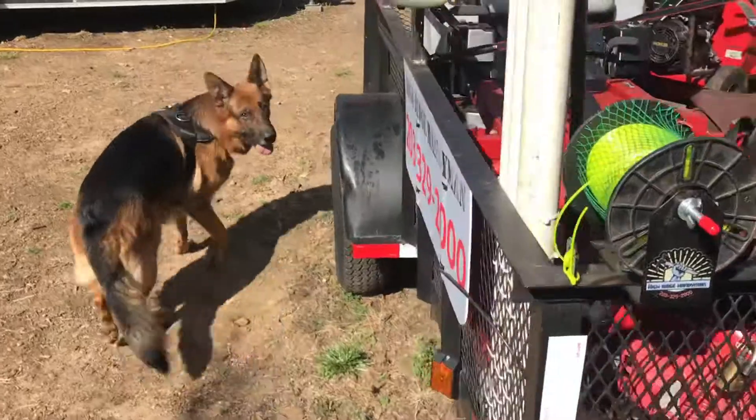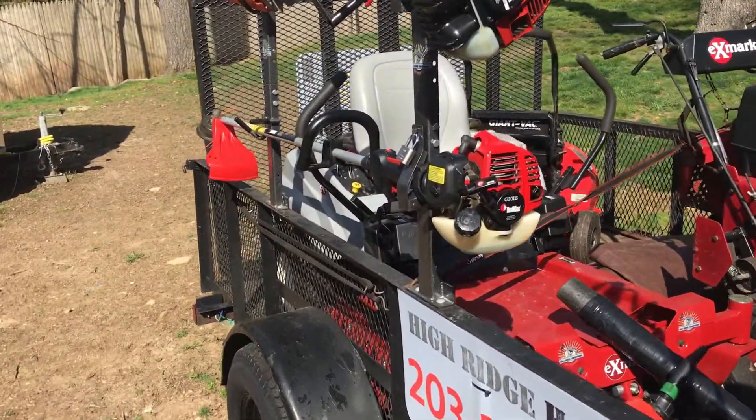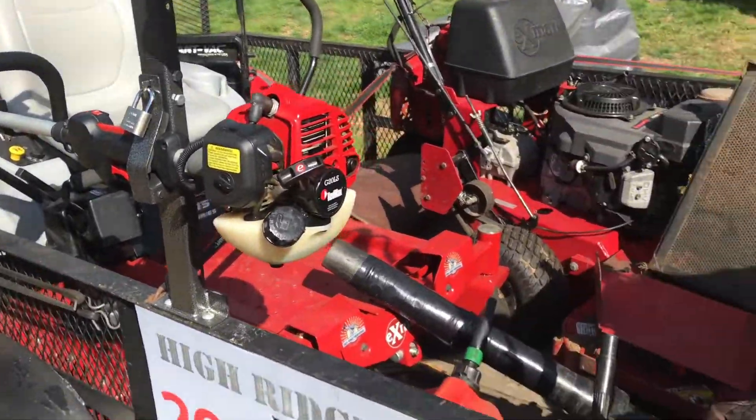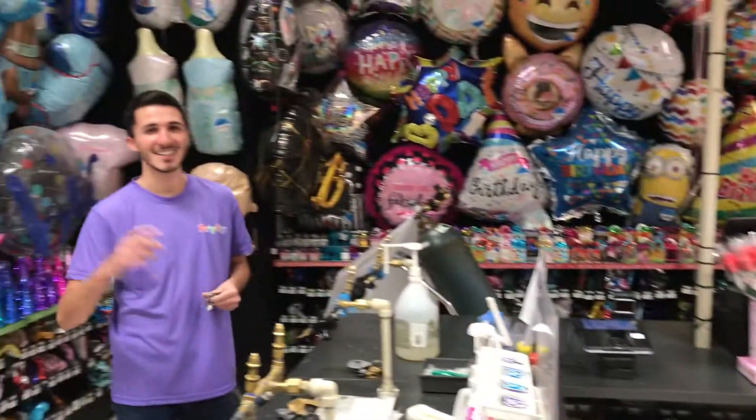There he is - Sonny, what are you doing? Stay away from that trimmer. For some reason he likes to chew the end of the trimmer guard. I don't know what it is with this dog. We'll catch you on the next one.